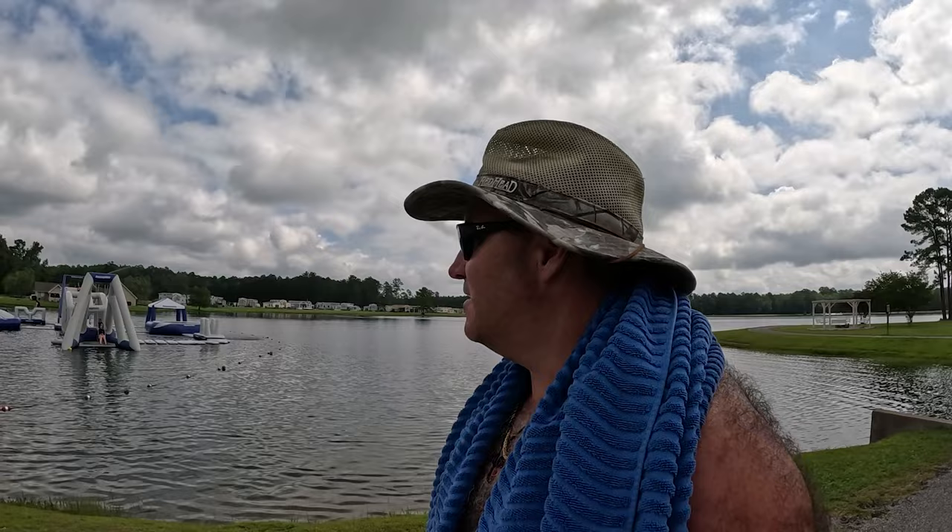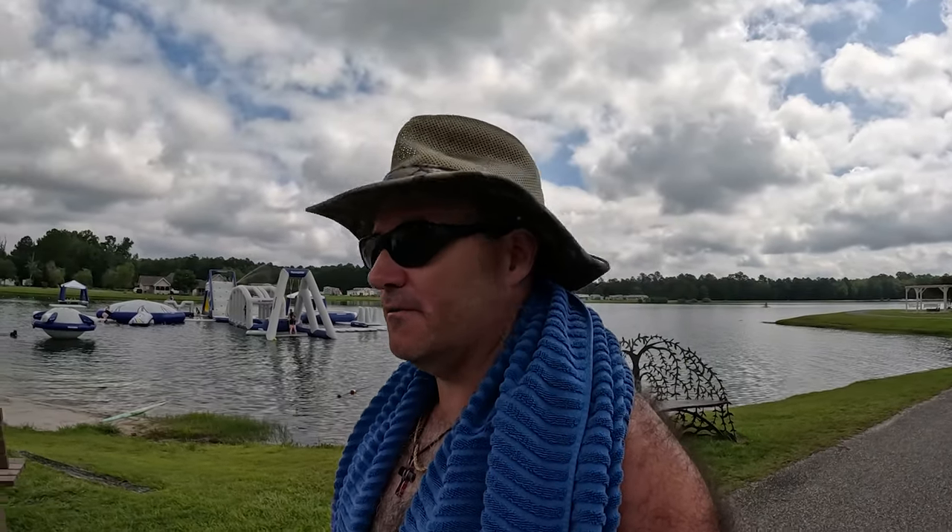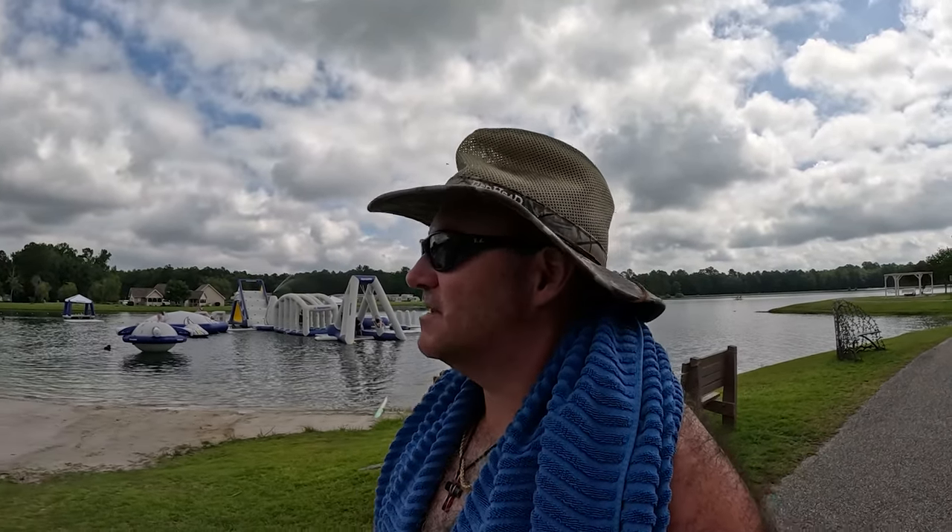This morning we got up and I made some breakfast on the Blackstone griddle — bacon and eggs, it was awesome. Now we're coming over here to the lake at Willow Tree. It's a very pretty lake with beautiful clear water. When you get in the water you can just see the fish swimming around — it's really pretty.